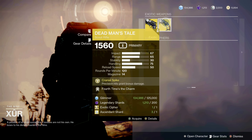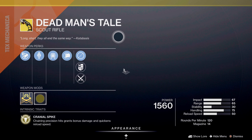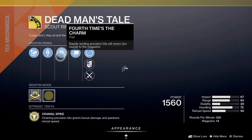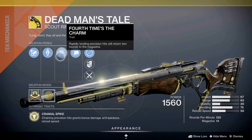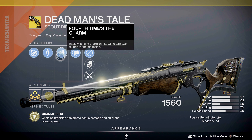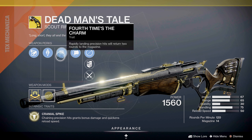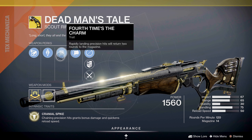Next is Dead Man's Tale, the exotic scout rifle, with Four Times the Charm. This is a terrible perk to have on this particular weapon due to Dead Man's Tale being the best hipfire scout rifle in the game — so this perk is counterintuitive. Rapidly landing precision hits will return two rounds to the magazine. I would wait and pass on this. The talent you're looking for on Dead Man's Tale is Vorpal.